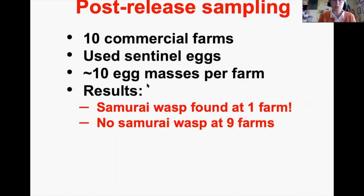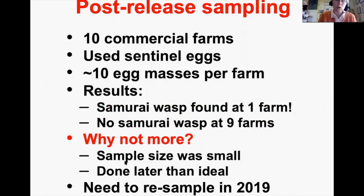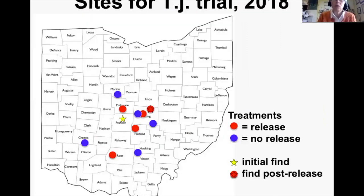For post-release sampling at all 10 farms, our colony was declining so we could only put out about 10 egg masses per farm. Results: we found the Samurai Wasp at one farm where we had deployed it, but not at the other nine farms. That's actually similar to results from other states. The small sample size means TJ could have been there but undetected. We were also sampling a bit later than ideal — peak time is probably late July to early August.